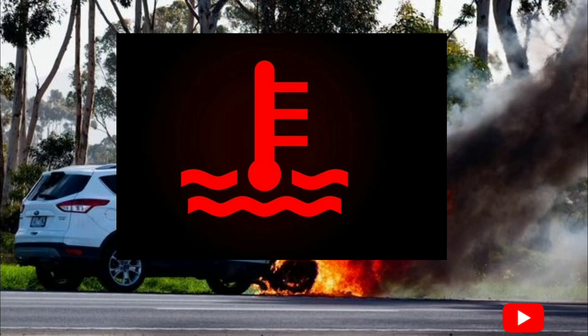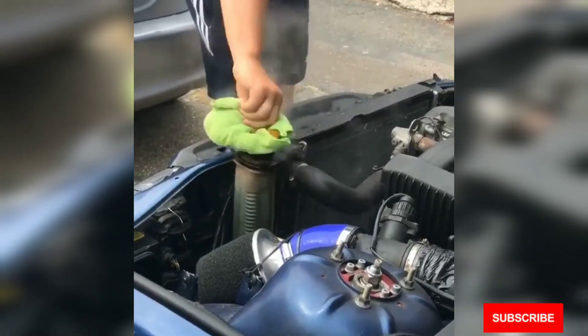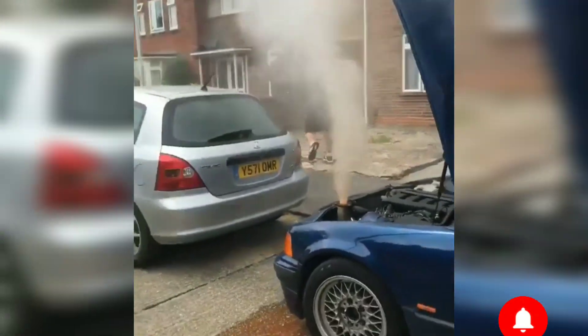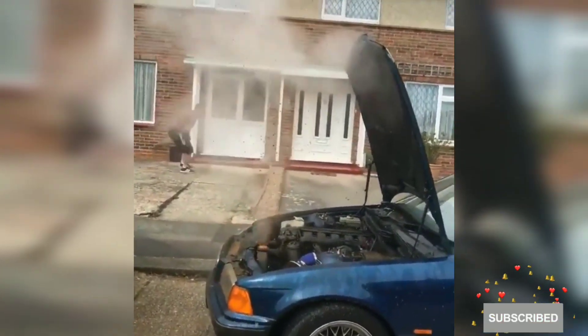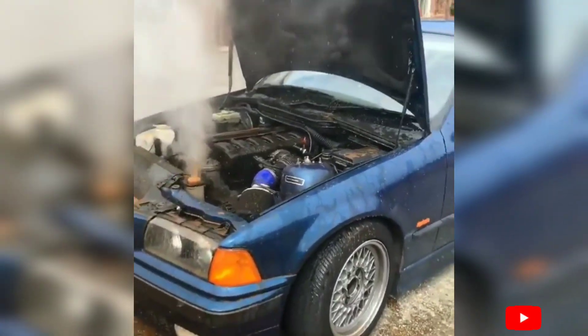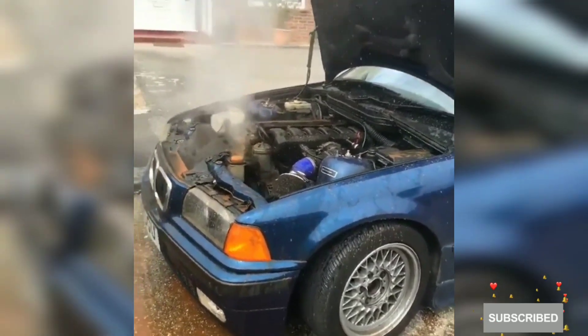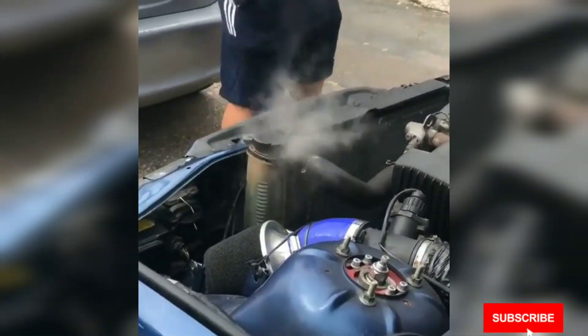But before diagnosis, wait for the engine to cool. If the radiator cap is removed from a hot engine, this will happen — as you can see in the demonstration. So before performing any procedures on the cooling system, you have to wait for the engine to cool for at least 30 minutes.